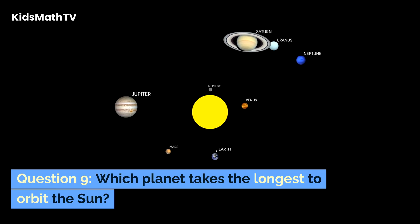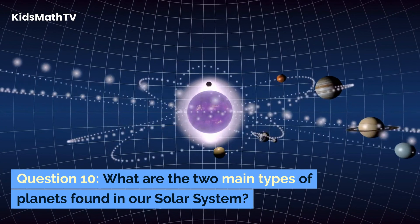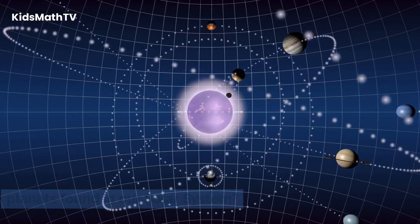Question 9. Which planet takes the longest to orbit the sun? Question 10. What are the two main types of planets found in our solar system?